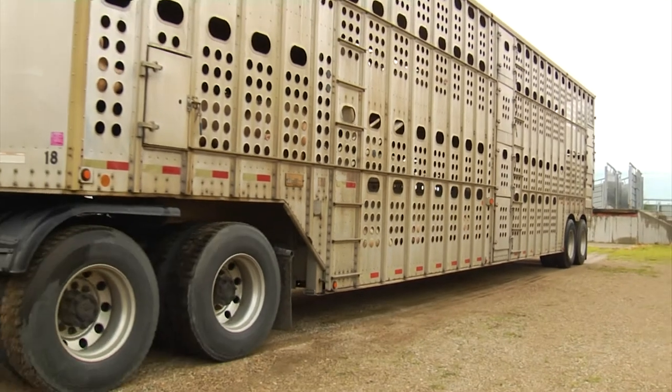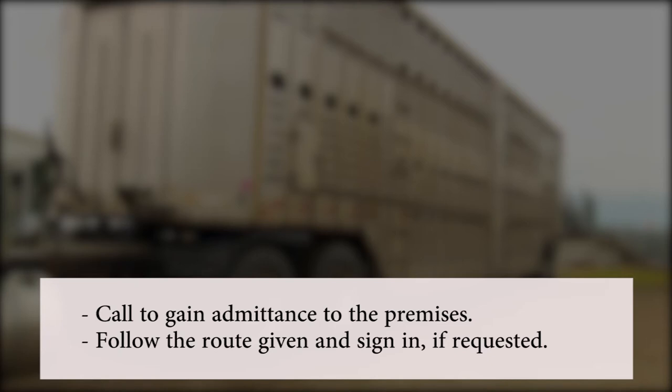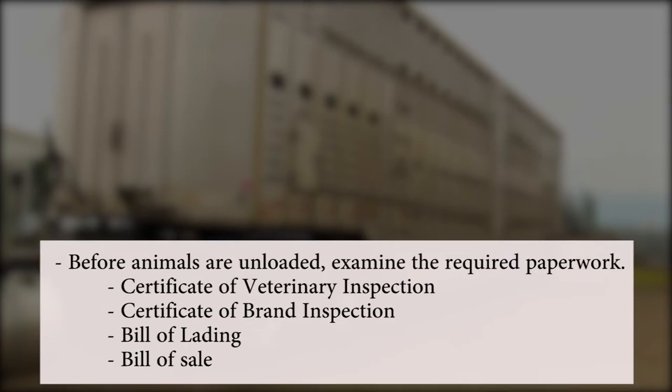If you're delivering animals to a farm or ranch, again call to gain admittance to the premises, follow the route given, and sign in if requested. Before animals are unloaded from transport, examine the required paperwork with the producer. These may include a certificate of veterinary inspection, certificate of brand inspection, bill of lading, and bill of sale.